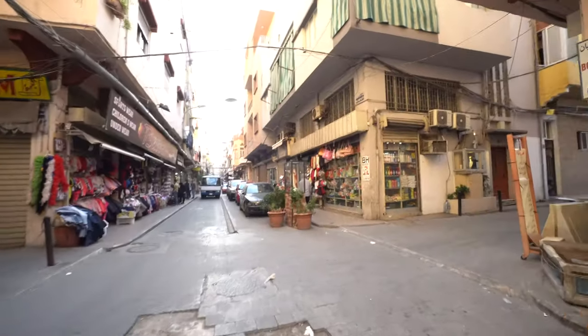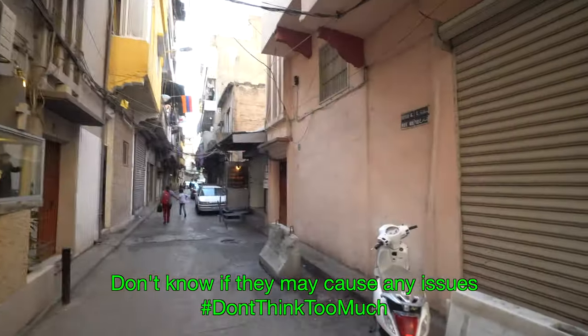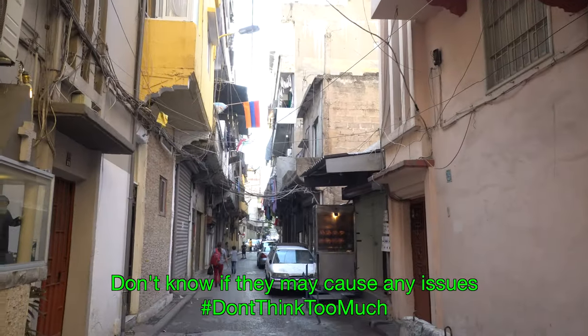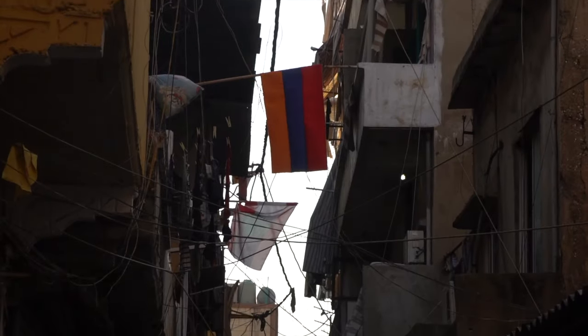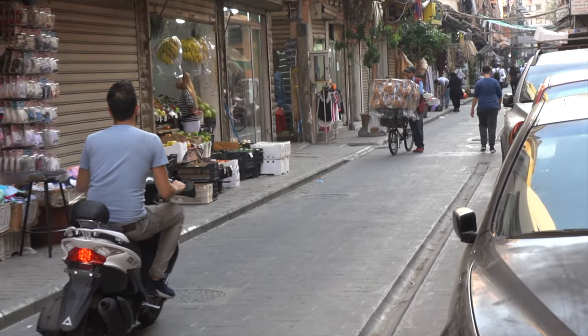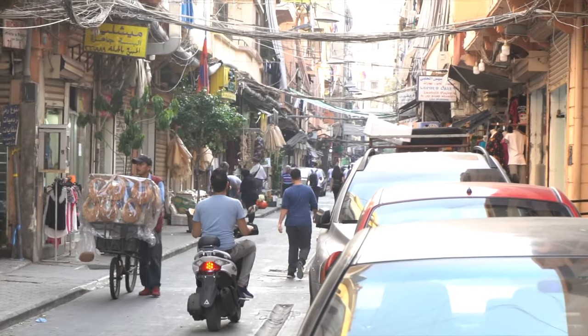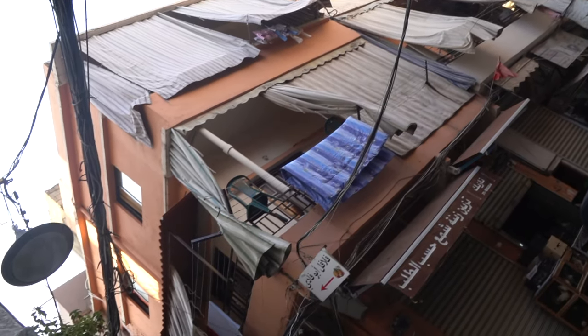I had a very deep conversation with an Armenian guy; he showed me some pictures and videos of Armenia — it was quite cool. Walking on Maras Street I can see all these electricity cables hanging everywhere.